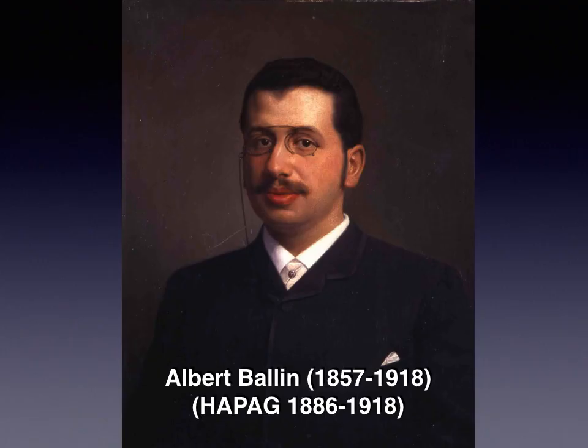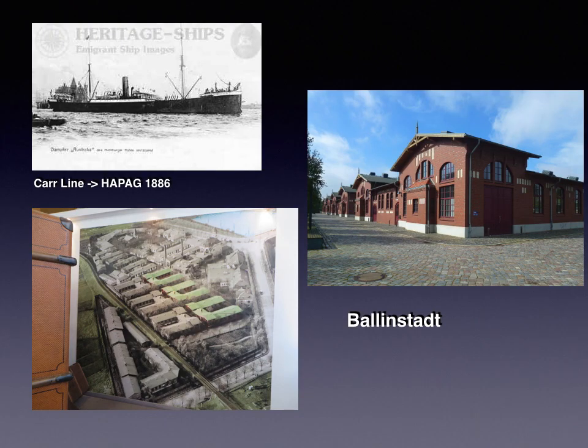Another individual to examine is Albert Ballin — a young Jewish man living in Hamburg. His father ran an emigration agency booking passage for emigrants leaving Germany for the New World. When his father died, Albert was in his early 20s, took over the business, and slowly built it up. He was very bright and took particular note of making the immigrant travel experience as pleasant as possible, knowing happy travelers would recommend his agency to family and friends.